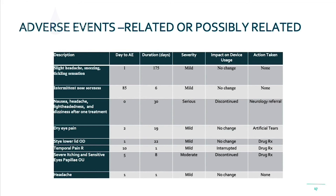Regarding adverse events, it's important to note that those that were related or possibly related were very few, and the vast majority of those were mild.